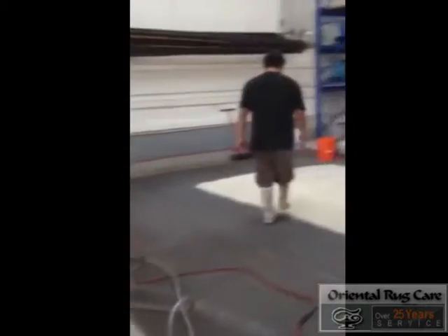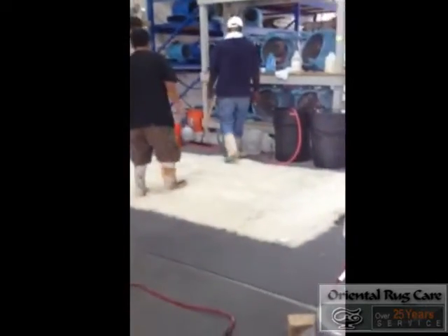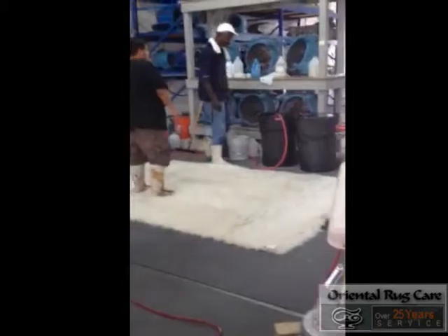Once the washing process is done to our satisfaction, we put it through our wringer and then into our centrifuge.